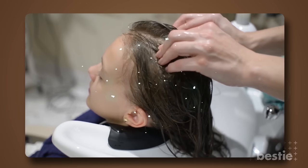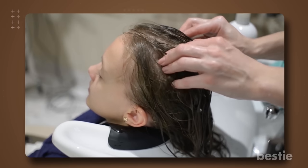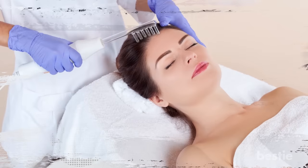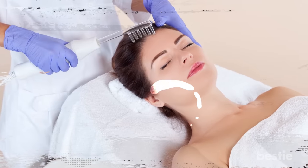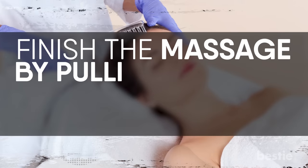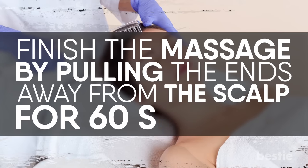Begin by combing out your hair to detangle any knots. Go in a circular motion with your fingertips towards the center of your scalp for 2-3 minutes. For a deep tissue massage, you can even use the knuckles. There are many electrical scalp massagers available if you feel too exhausted to do it by yourself. Finish the massage by pulling the ends away from the scalp for 60 seconds.